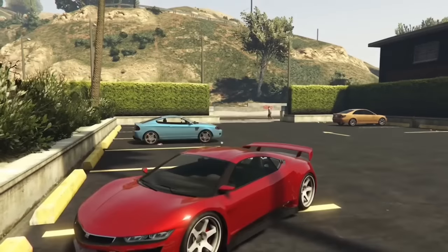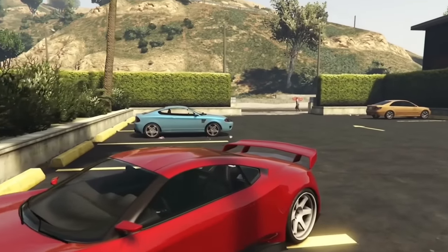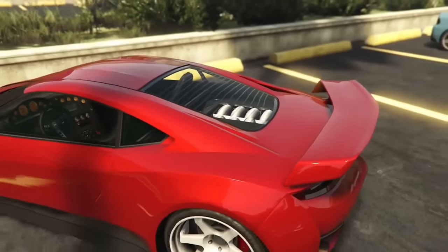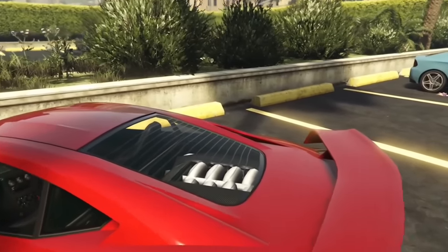The Jester is based off an Acura NSX, second generation. However, as most people know, the NSX had a hybrid V6, but in GTA Online, as you can see here, it is an eight-cylinder.